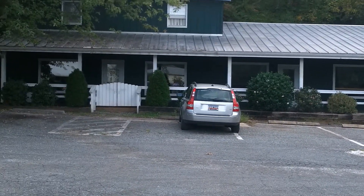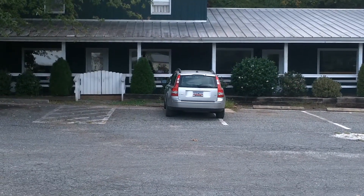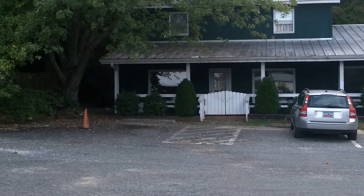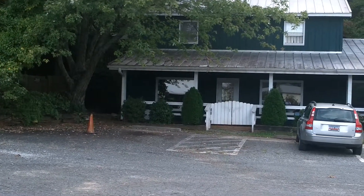A small unit in the middle rents for $450 a month and would make a great delicatessen or retail place. The unit on the end is $750 a month and it would also make a great retail or antique shop.